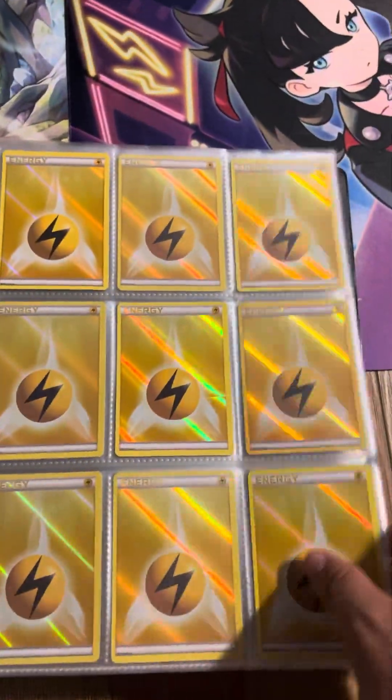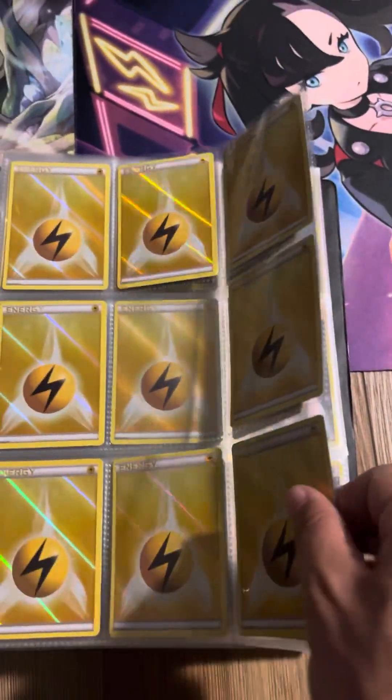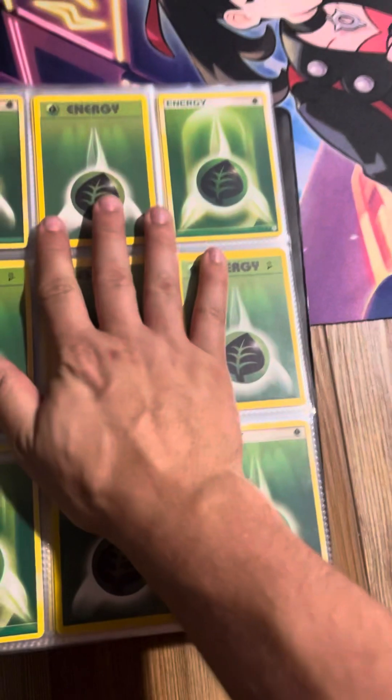Metal, Psychic, Fighting. A lot of Electric — a lot of Electric. More Electric. More Electric. And now we get into the Old School Energies.